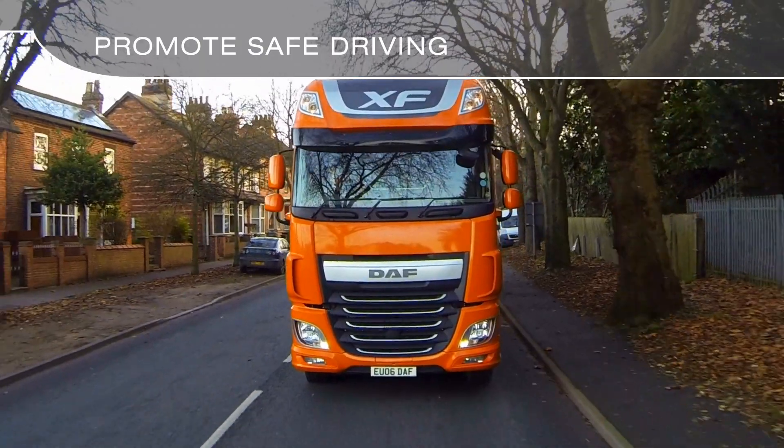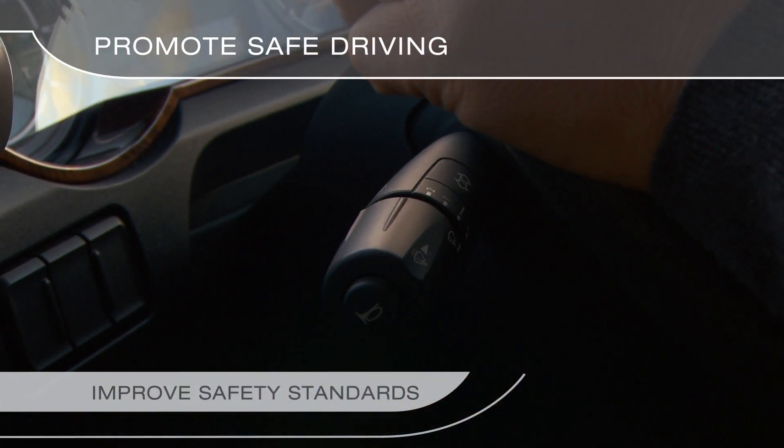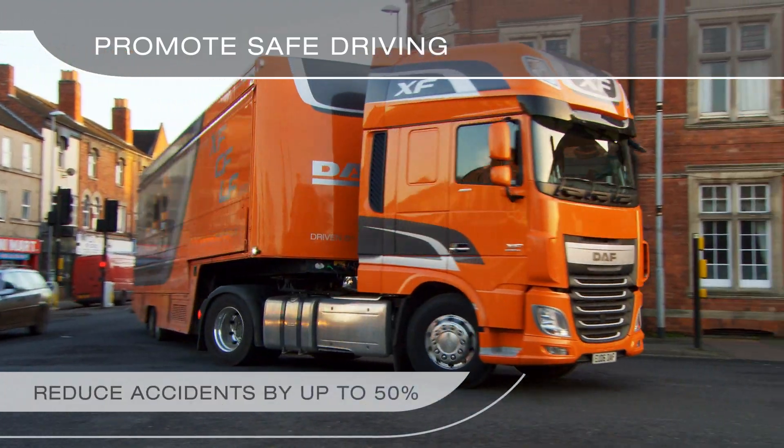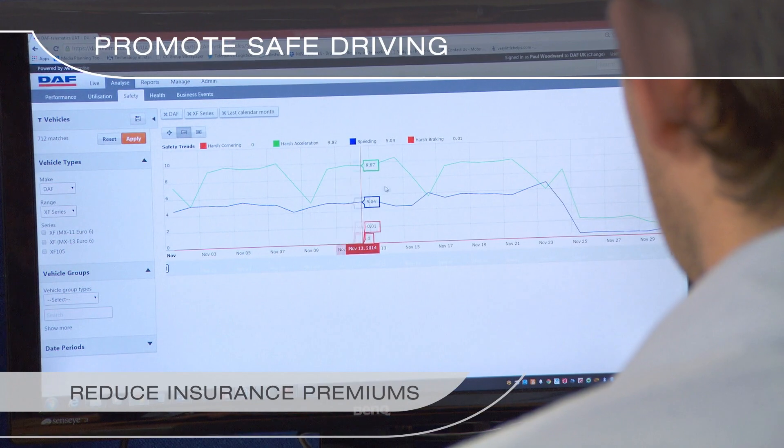Promote safe driving. Improving safety standards reduces accidents and ultimately reduces your insurance premiums.